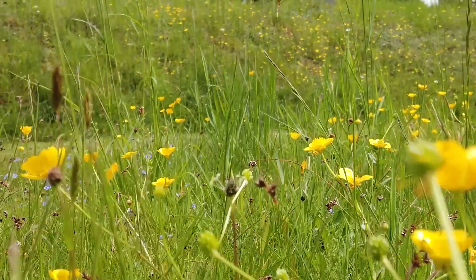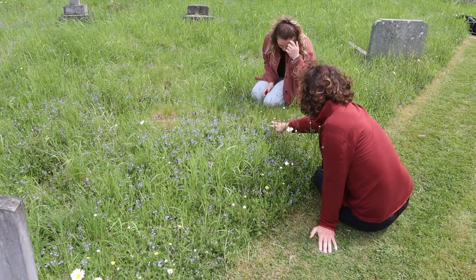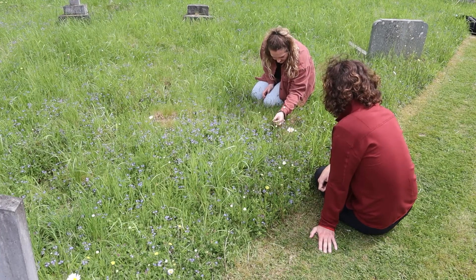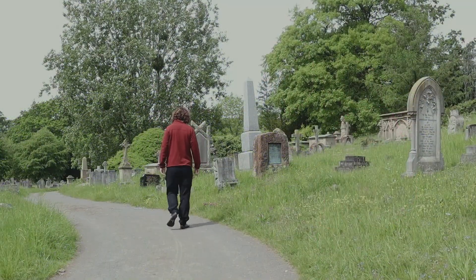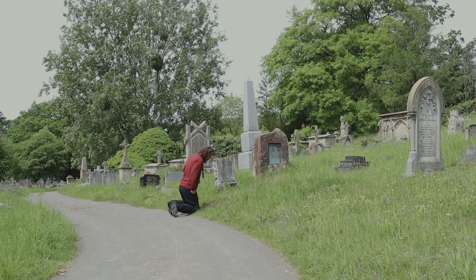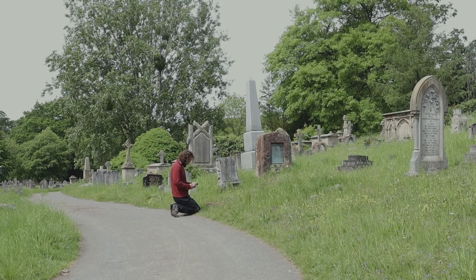They are a true haven for our veteran trees, particularly our ancient yews. They hold our rarest lichens and contain great habitat for reptiles, amphibians and mammals. Particularly noteworthy is the grassland, which contains beautiful meadow wildflowers. Another reason burial grounds are so important is that since the 1940s, 97% of wildflower meadows have been lost.